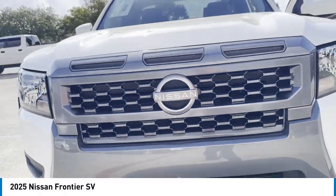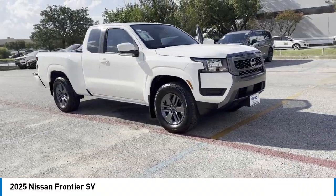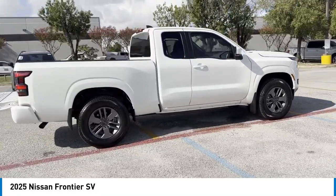Make a great choice today with the 2025 Frontier. The Nissan Frontier offers a full-length, fully boxed frame for strength, serious off-road capabilities, and a five-star rating for side impact crash safety.